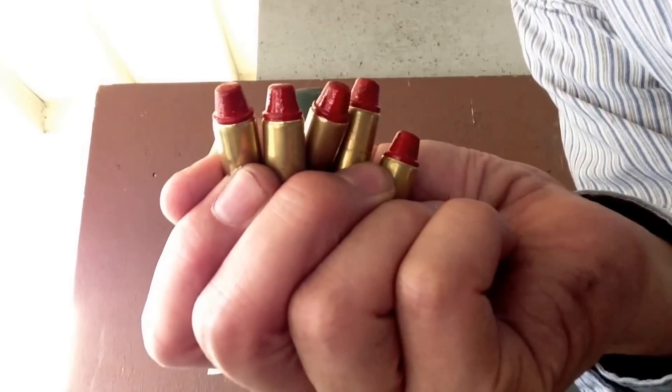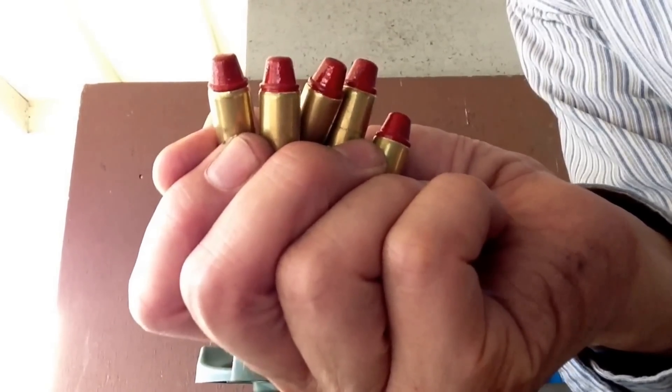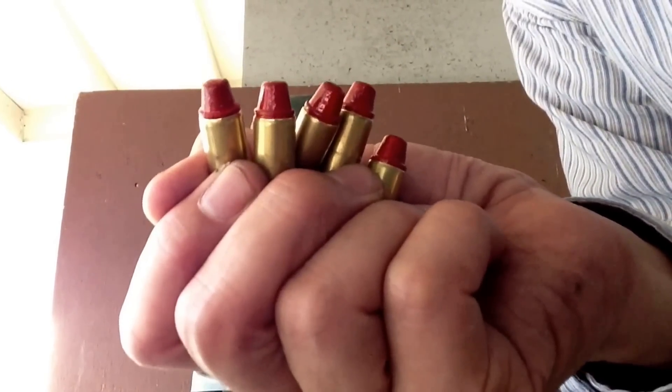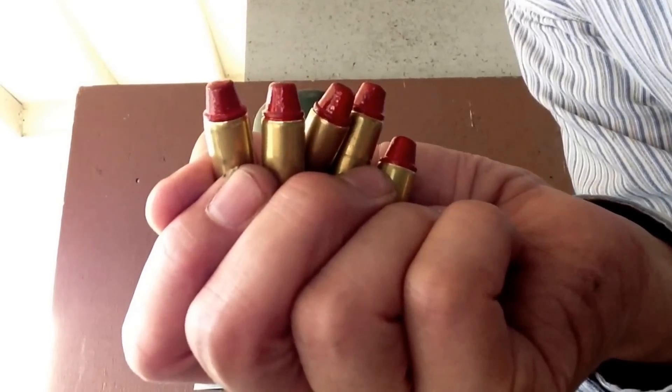Okay, so shooters and reloaders, this powder-coated load is up against 1,500 feet per second. I don't see how these will be able to beat the 1,500 feet per second that the non-powder-coated loads got. We shall see.